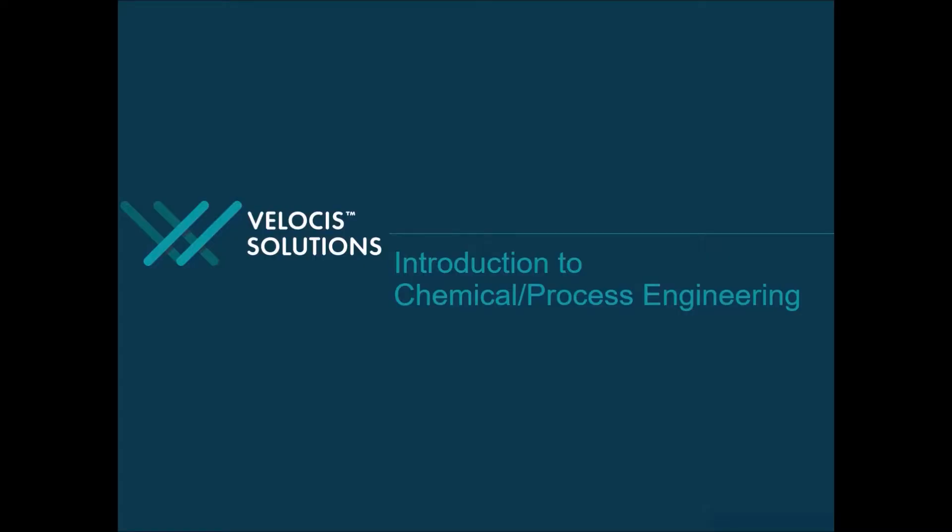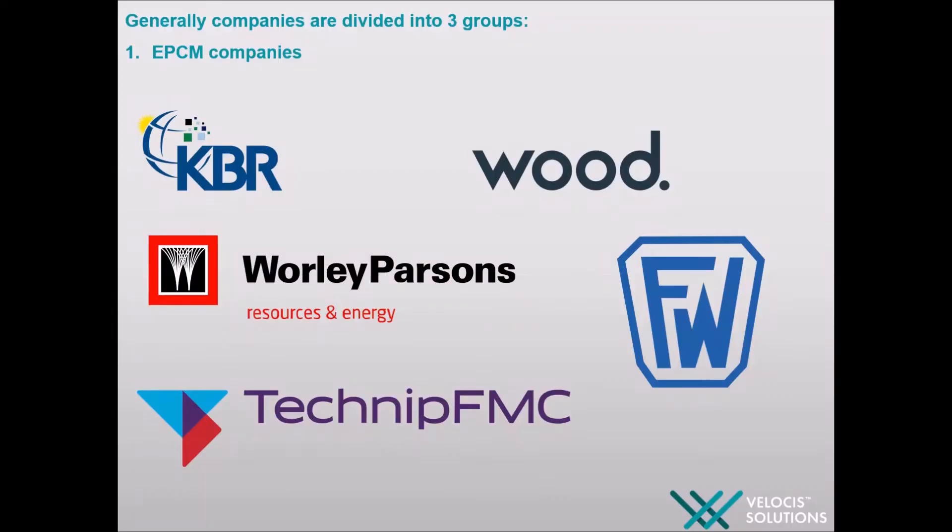Today our session is dedicated to different engineering projects and classification of engineering companies. Generally, companies are classified into three groups – EPCM, operating and service companies. Let's start with EPCM.